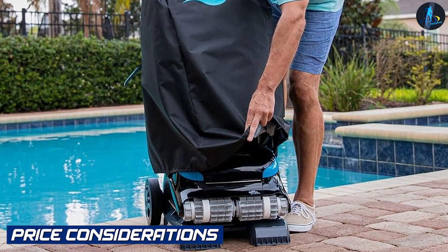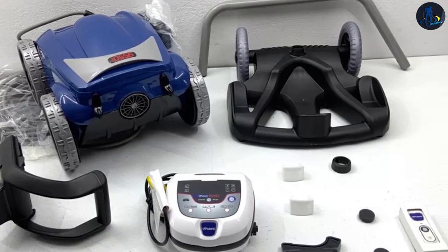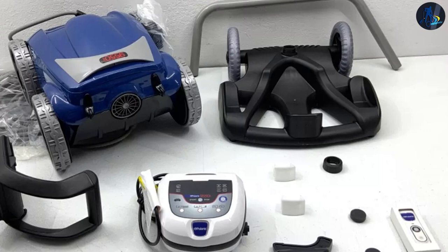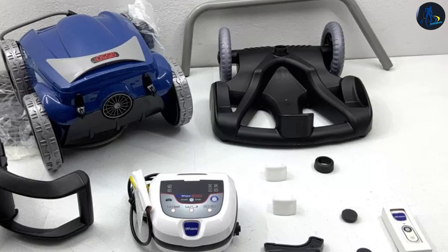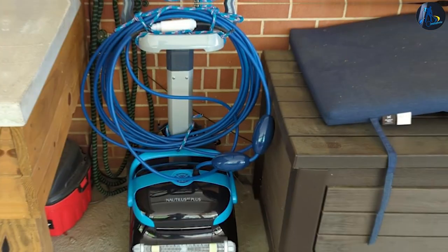Price Considerations: The price of the Dolphin Nautilus and Polaris 9550 may vary based on factors such as features, accessories, and availability. It's essential to consider your budget, desired features, and long-term investment when making a purchasing decision.